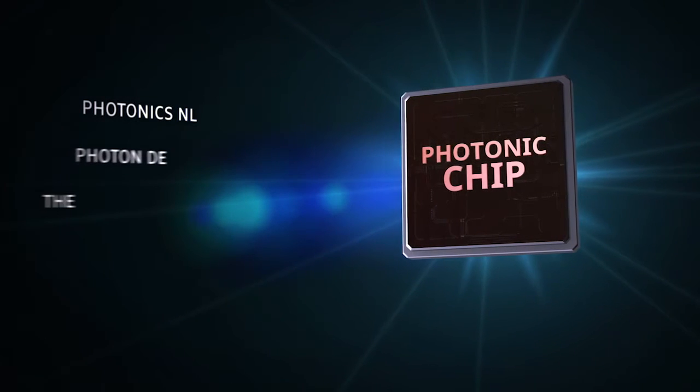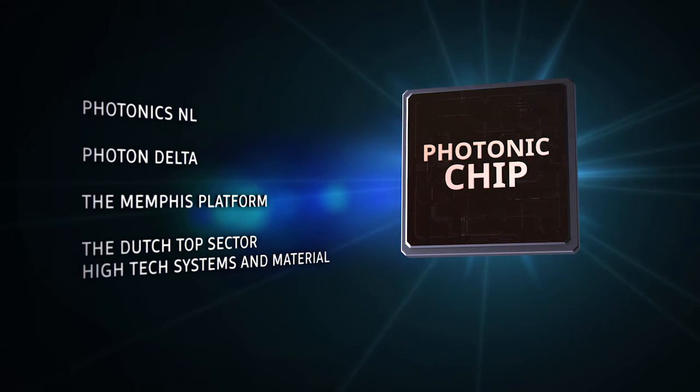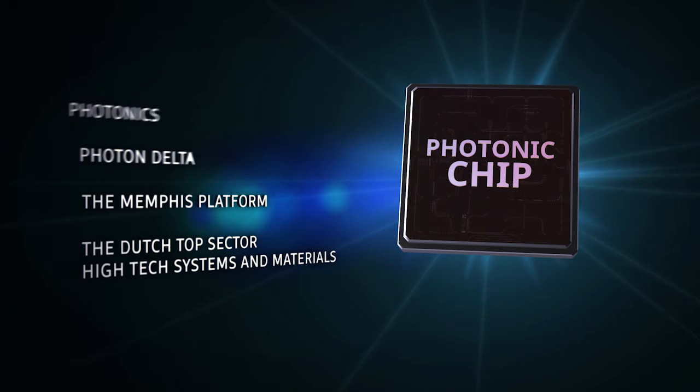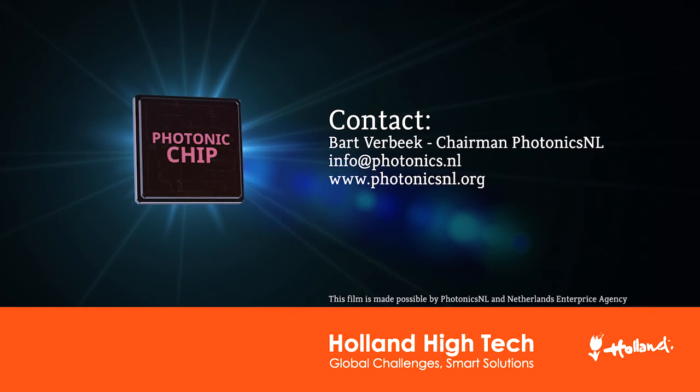When you want to speed up your innovation in photonics, Dutch companies can assist. Make use of this expertise to develop new possibilities for photonic devices in socially relevant and sustainable business applications. Sustainable applications for the well-being of mankind.